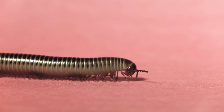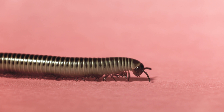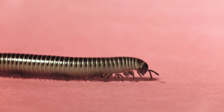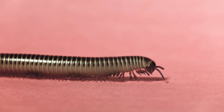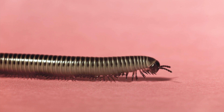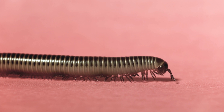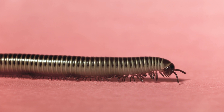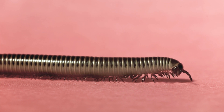Animal locomotion is any of a variety of methods that animals use to move from one place to another. The millipede's walk is the ambulatory spectacle which we will now explore. Millipedes have more legs than any other animal — a veritable marching band of legs carrying the creature through the world.